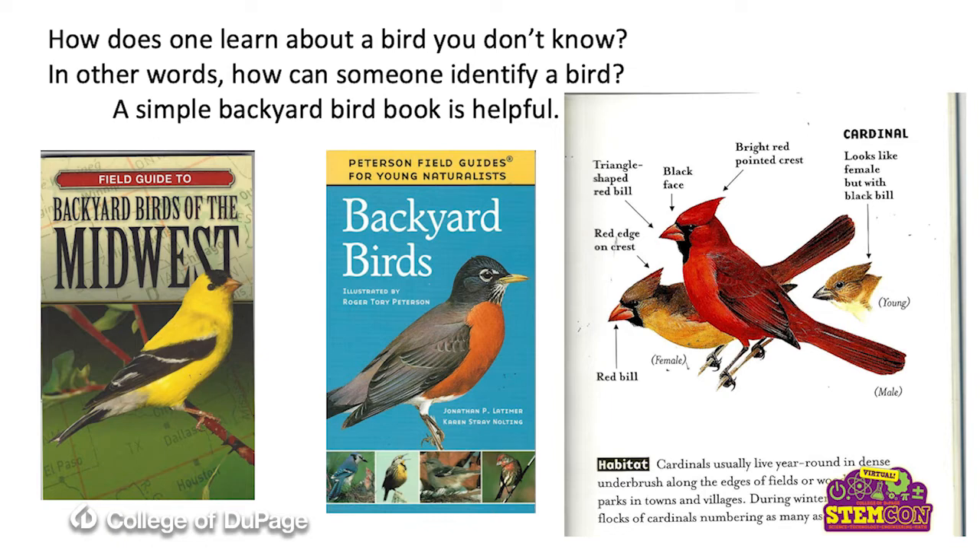With this cardinal, it says the triangular-shaped red bill, or the black face, or the red-pointed crest. The female is going to have that too — she's got the crest as well. So I do like the book on the right a little bit better because of this illustration.